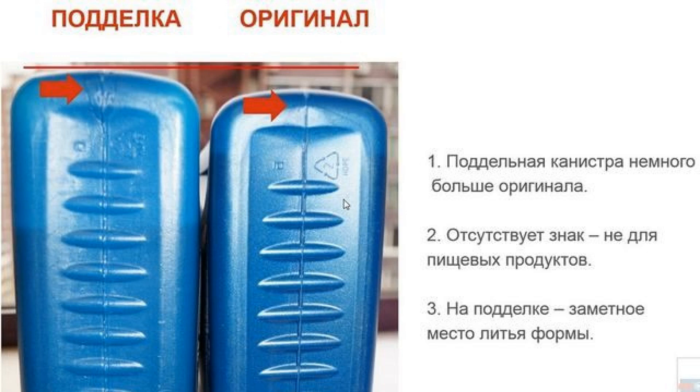The main specifications include: API SN/CF, ACEA A3/B3, A3/B4, JASO SG Plus, MB 229.3, VW 502.00/505.00, Renault RN0700/RN0710, and meets the requirements of Fiat 955-535 G2.